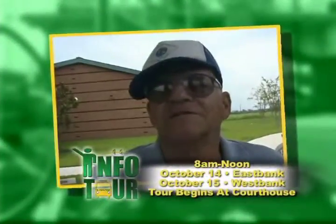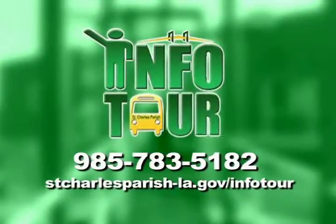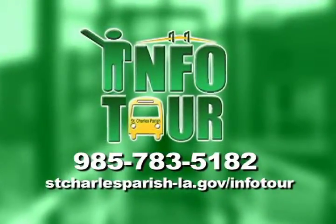I thought the tour was excellent — I'd like to see more. Join the St. Charles Parish info tour. It's one more way we're bridging our community together.